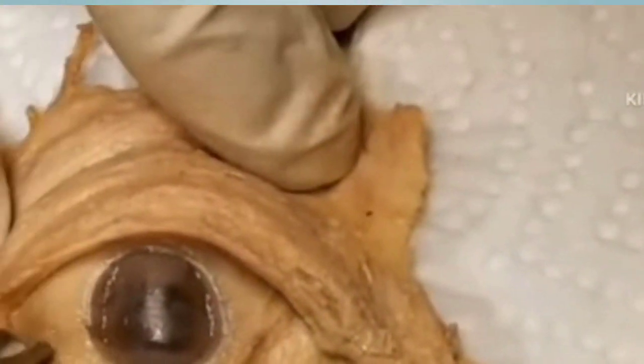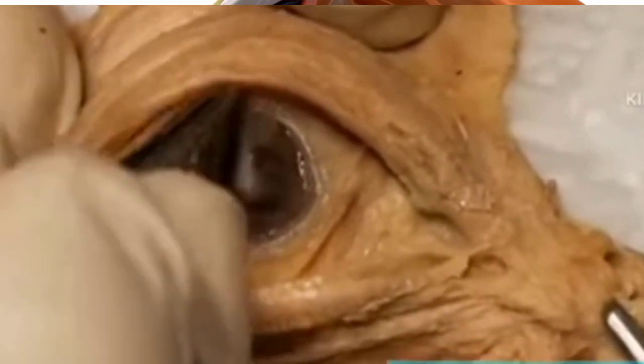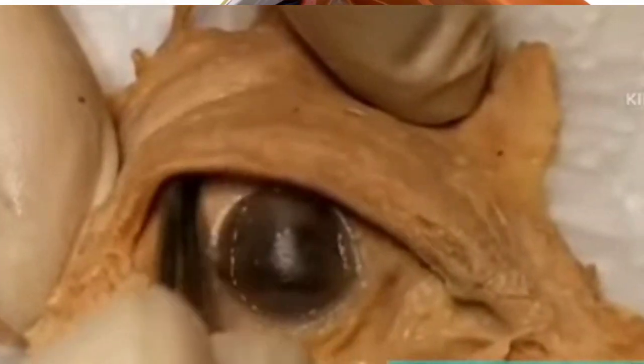The lens, located behind the iris, further refracts light, focusing it onto the retina. This remarkable process allows us to perceive clear images of the world around us.